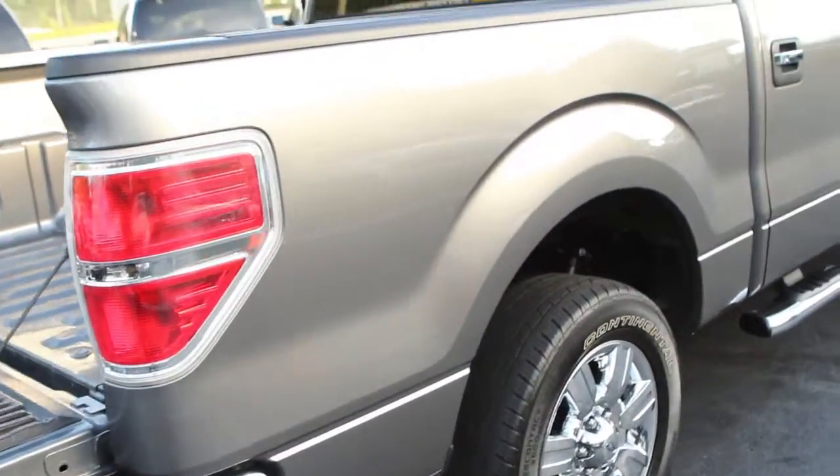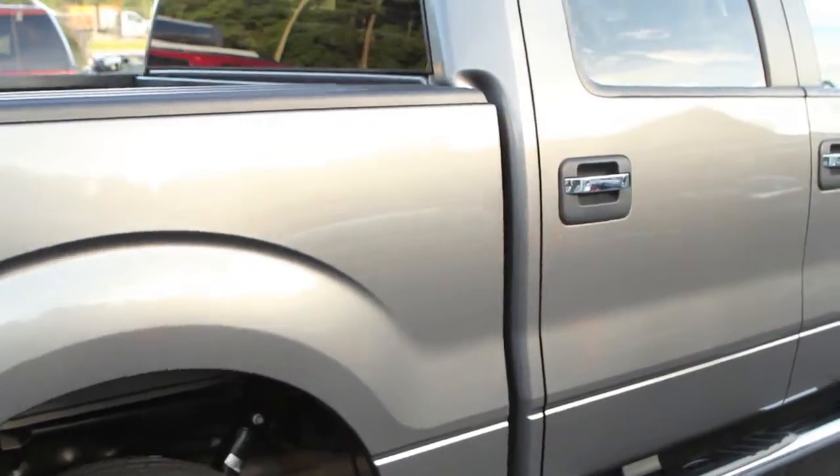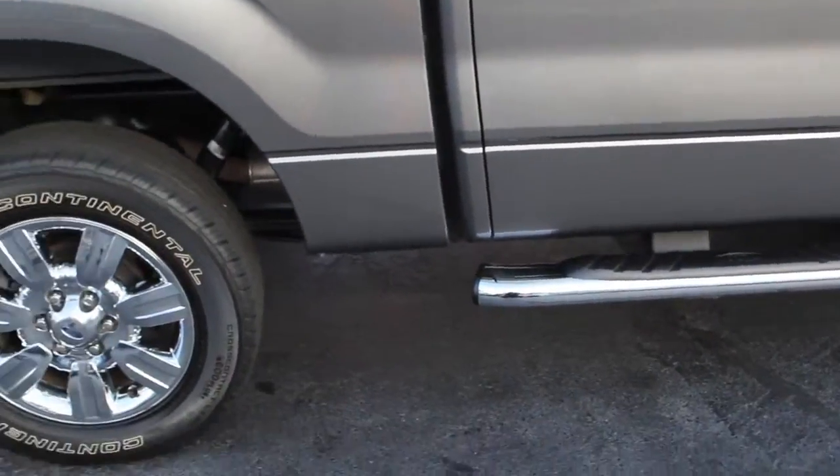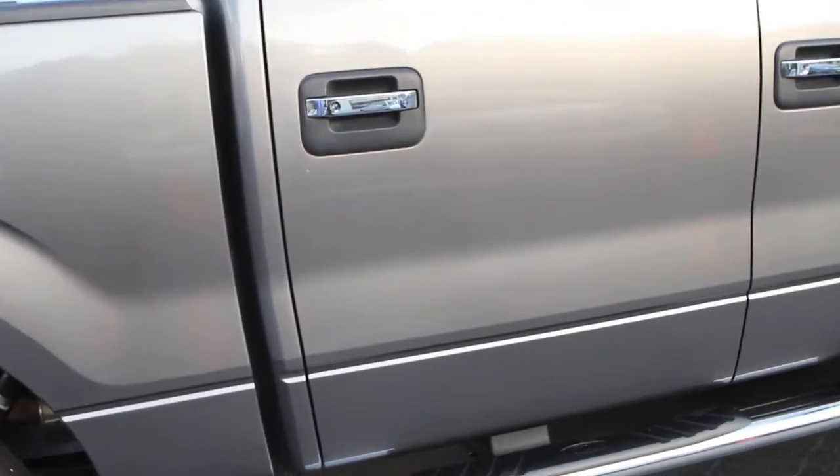And another look from the passenger side — you can see the exterior paint is in great shape. You can see the rear radial tires with disc brakes in the rear as well. Shock on this side of the frame.